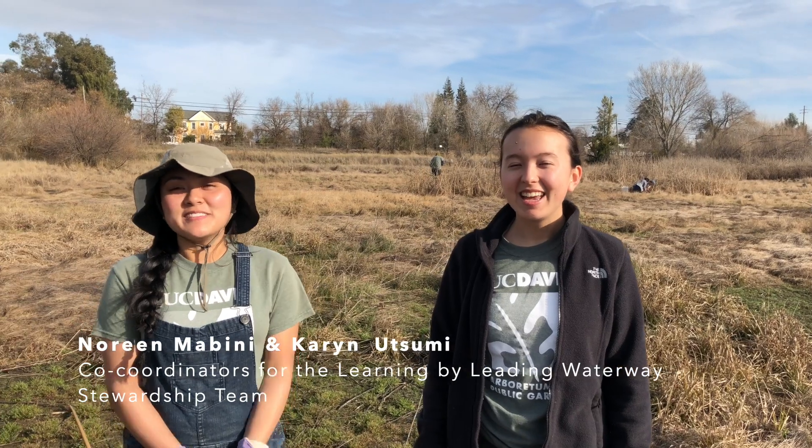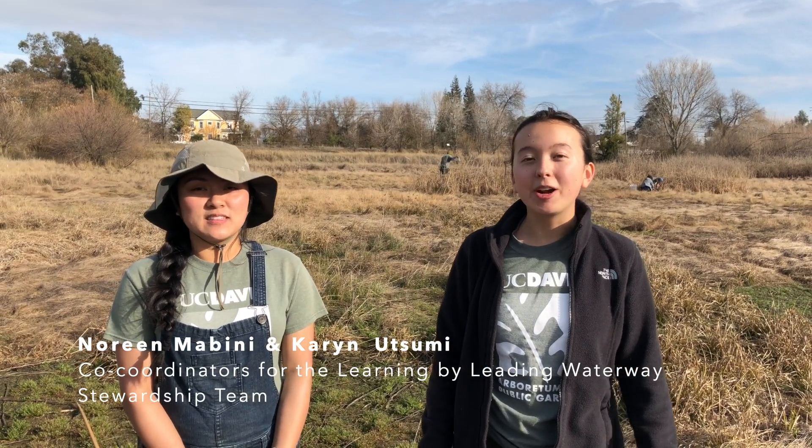Hi, my name is Karen. My name is Noreen. And we are the co-coordinators for the Arboretum and Public Gardens Learning by Leading Waterway Stewardship Team. Today we're in West Davis near the Primate Pond and we are harvesting tule.